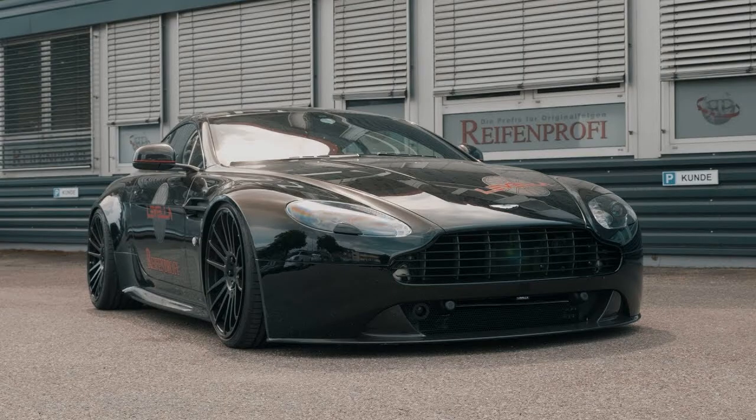The Aston Martin N430 Vantage. The N430 version of the V8 Vantage was announced in 2014 at the Geneva Motor Show, featuring a 430 bhp V8 engine, S suspension, and some unique styling features, with either the regular 6-speed manual or the Prodrive-developed SportShift 2 transmission with paddles.